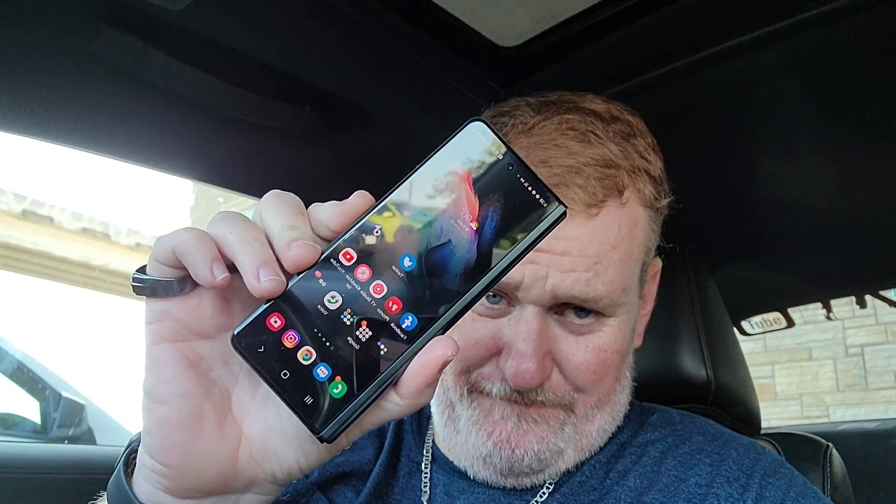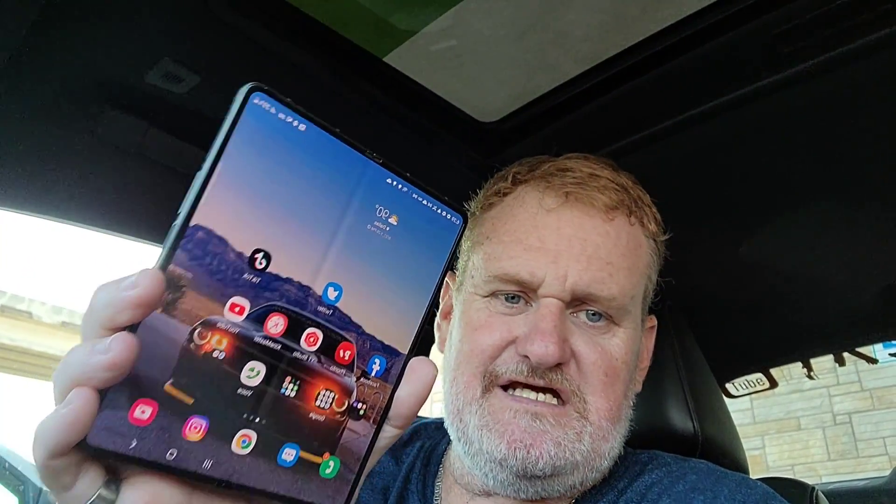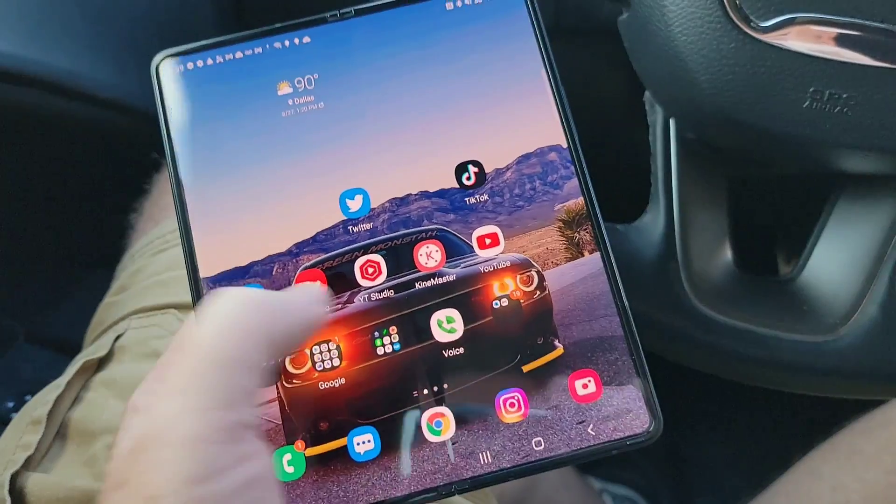People said if you have the Z Fold 2, you shouldn't upgrade to the Z Fold 3 — and I have to say you're wrong, you're super wrong. In my opinion the display is way better, and it's 120Hz now on the front display. Opening it up and having the ability to use the S Pen on this giant screen makes this one of the ultimate content creation devices you can get right now.